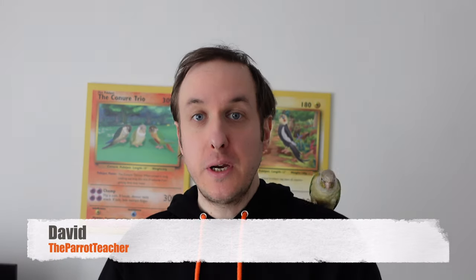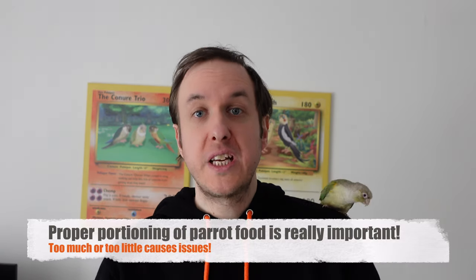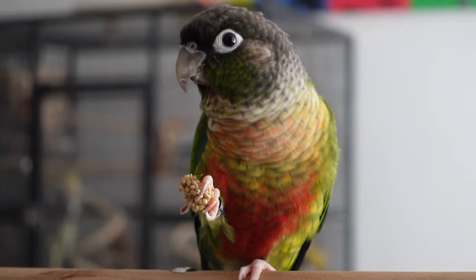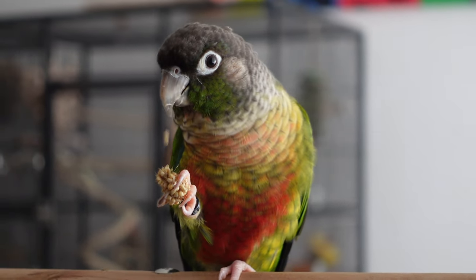Welcome back to the channel. Today's video addresses a big question that keeps cropping up: how much should you feed your parrot? This is really important as a topic. Proper portioning affects their weight, their health, their treat motivation, and their general well-being. For example, too little food leads to hunger and being underweight, while too much can lead to hormonal behavior, overabundance, and weight-related issues.